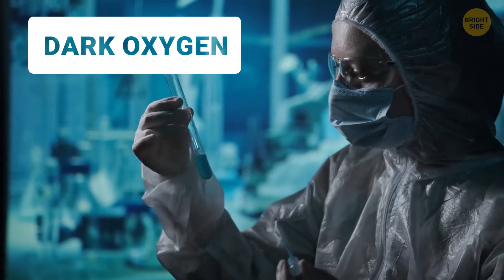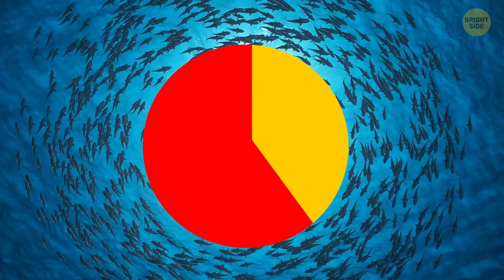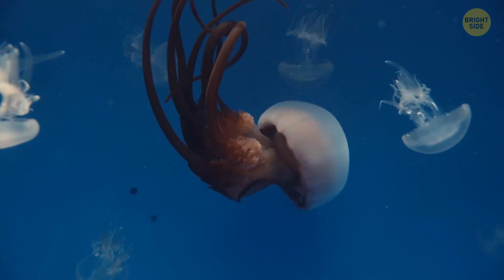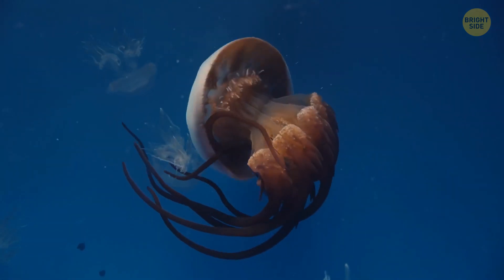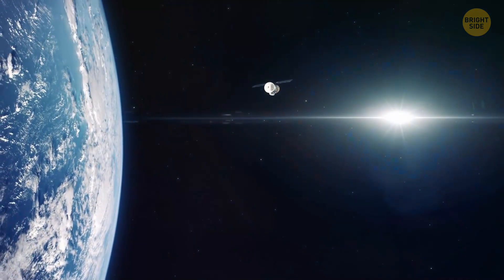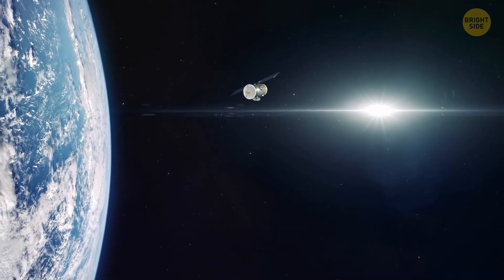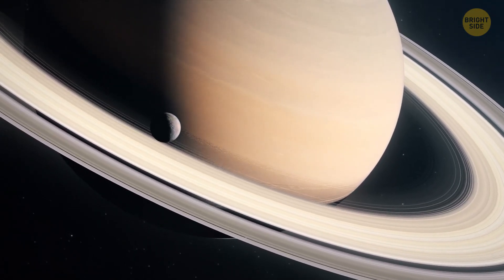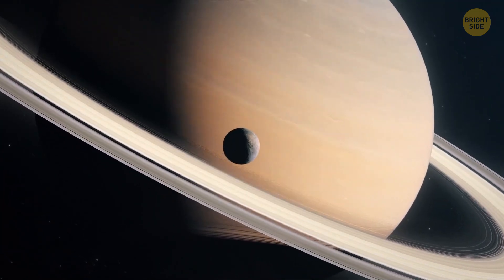It turned out that about half of large marine species, or megafauna, were living just on dark oxygen alone. All these discoveries are reshaping our understanding of where and how life could evolve. It means we might be able to find life on other planets or moons with low-oxygen conditions, like Enceladus and Europa — the moons of Saturn and Jupiter — which have large bodies of frozen water on them.